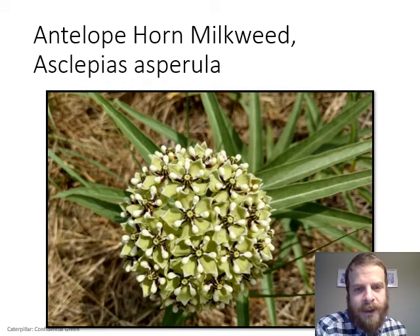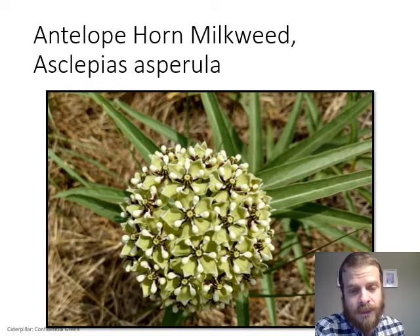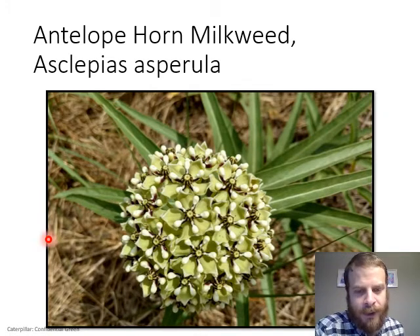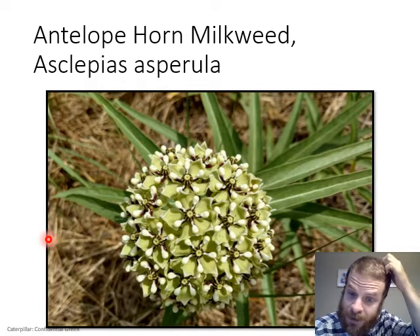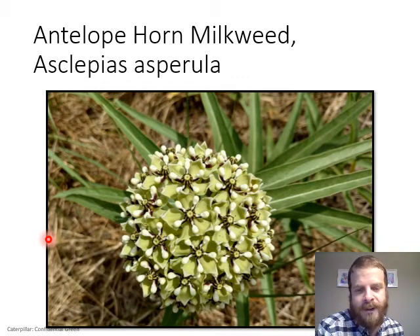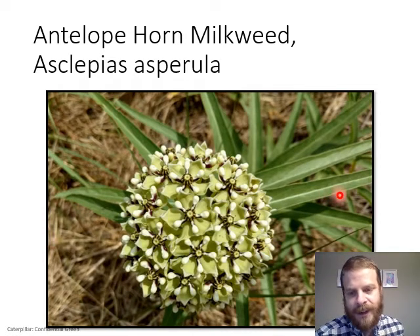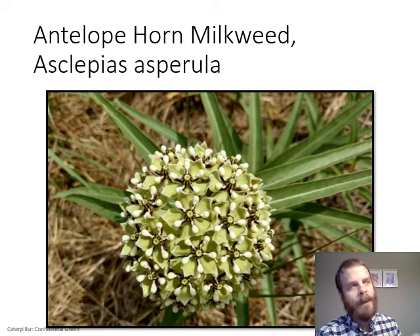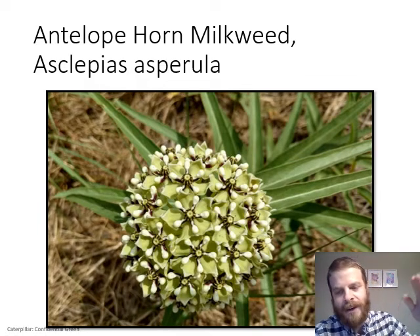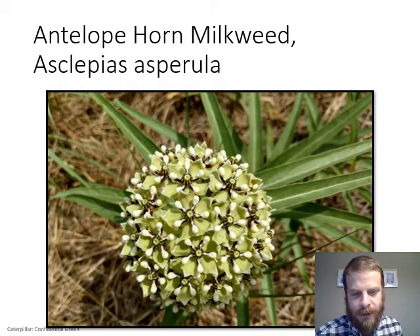Antelope horn milkweed, Asclepias asperula, is the next most common milkweed as identified on iNaturalist. It has a rather showy flower — unlike zizotes with its tiny reflexed petals and large hoods, this one has really big hoods and really big petals, making a nice cream-colored greenish flower that's intricate and pretty. The plant sprawls along the ground, making several stems that grow right through the grass and generally stay under a foot tall.